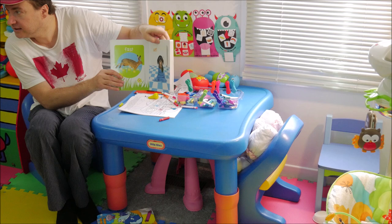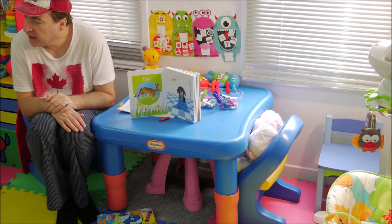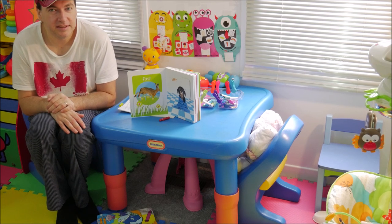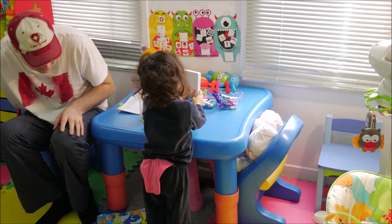Come here. We're going to read this. Bring your chair here. Sit down here.